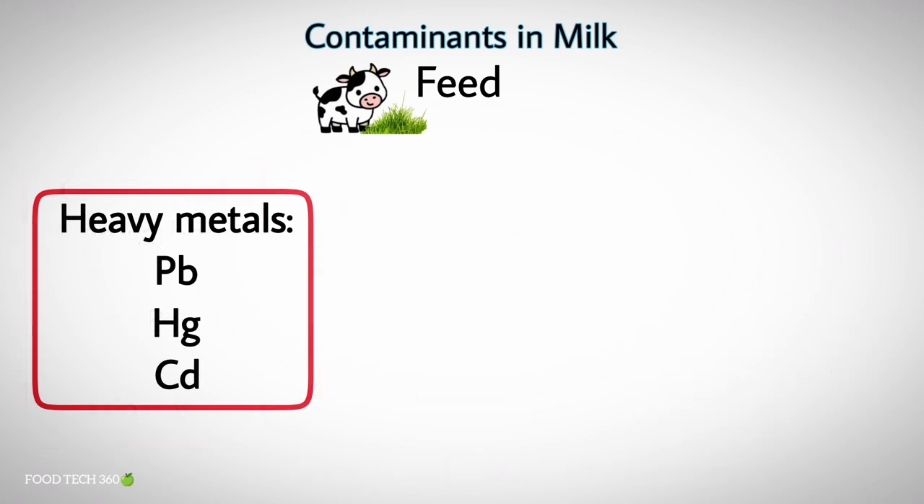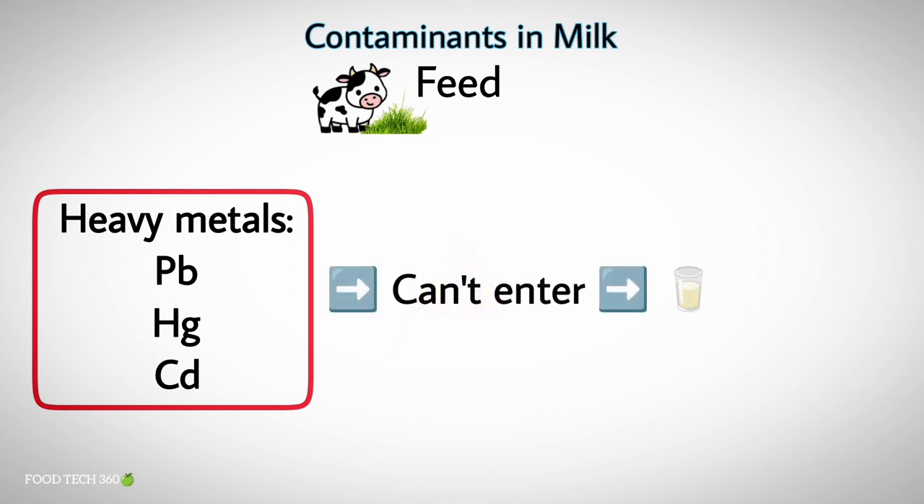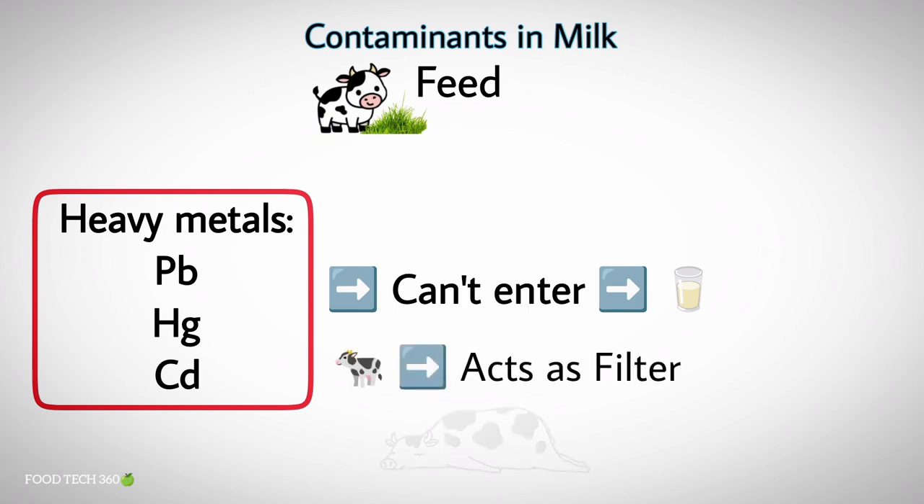Heavy metals like lead, mercury, and cadmium are especially suspect, but toxic levels have virtually never been found in milk. Most heavy metals do not gain entrance into milk because the cow acts as a filter, unless extremely high quantities are fed to the cow.